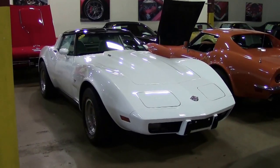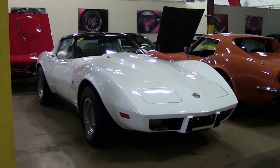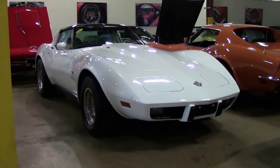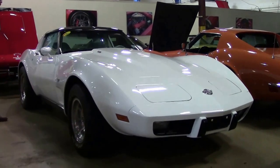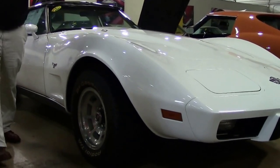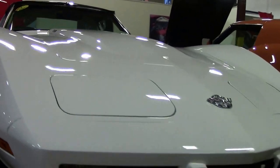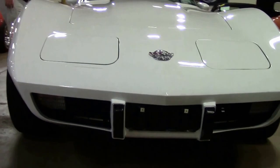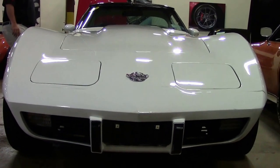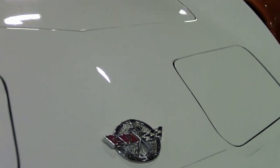In 1978 they made 46,776 Corvettes. Only 3,385 happened to be four speeds. This is an L82 four-speed 1978, with 27,000 original documented miles by title, with a code correct white with a white oyster interior. Numbers matching.